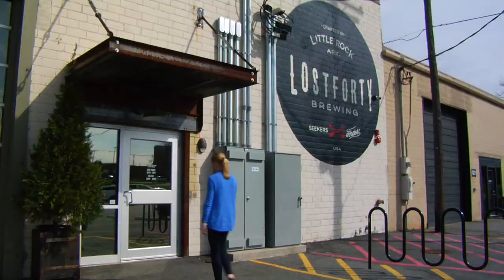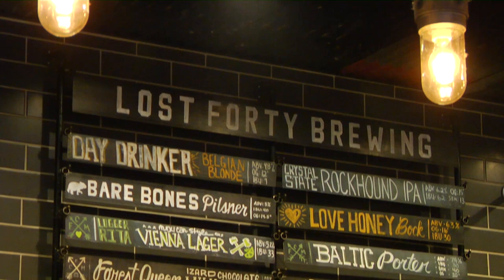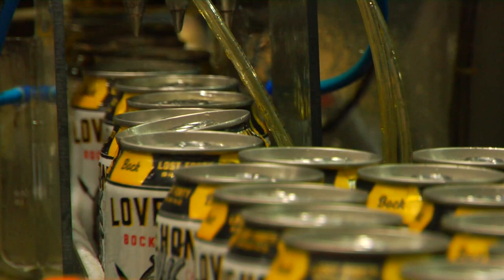At Lost Forty Brewing, a microbrewery in Little Rock, Arkansas, craft beers are made right on site and have a distinctively Arkansas flavor, like Love Honey Bok. Every 90-barrel batch is made using 300 pounds of Arkansas honey.